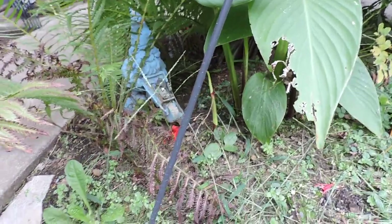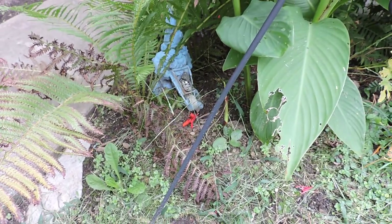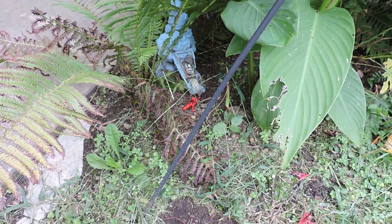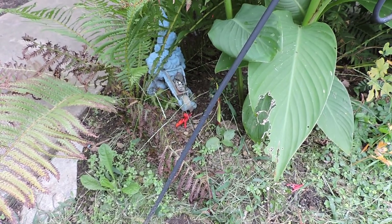Hopefully he doesn't get hit by the mower. They're pretty small, but they must be doing all right. One snake rescued — a little ring neck.